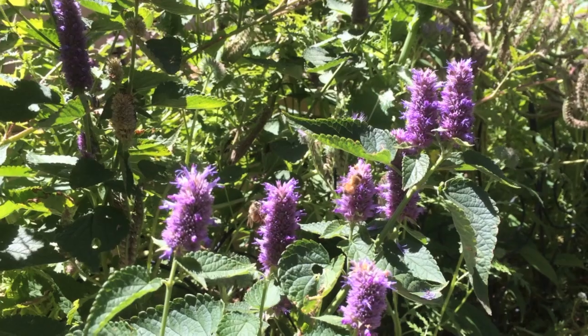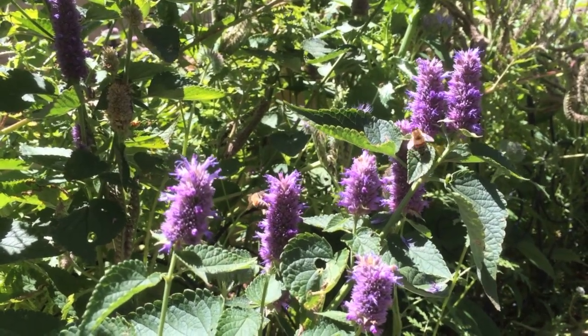Lavender hyssop is native to the midwestern U.S. This plant provides nectar for honey bees like these ones.